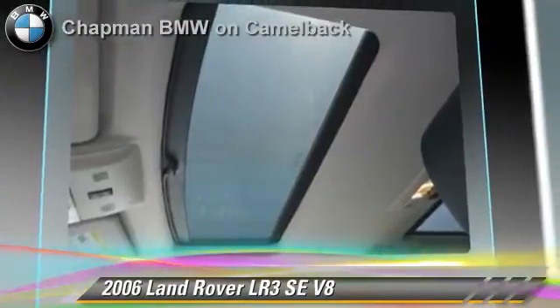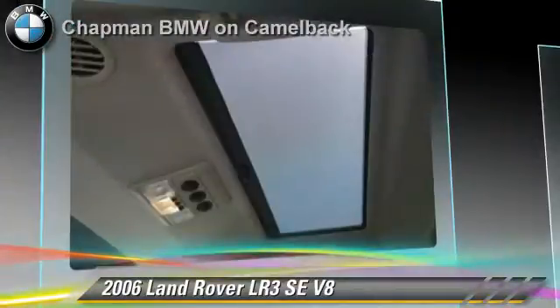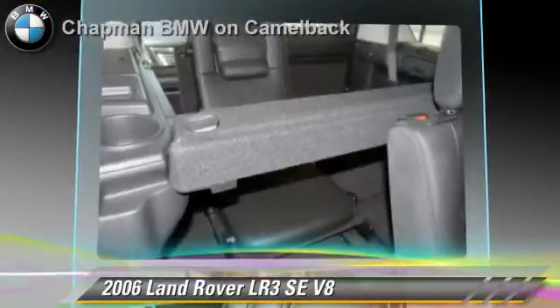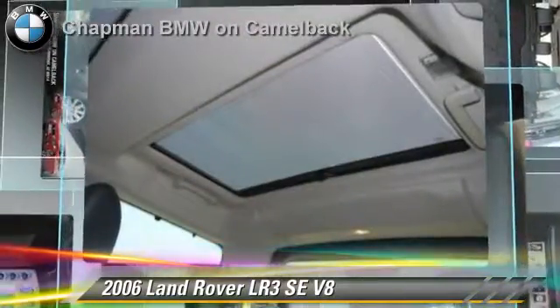Safety features include traction control, ABS, and stability control. Comfort and convenience features include a multi-disc CD player, air suspension, and navigation system. Give us a call to schedule your test drive today.